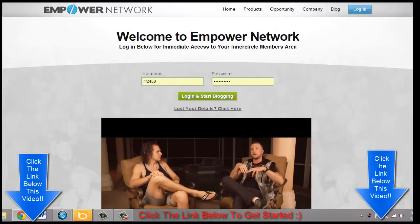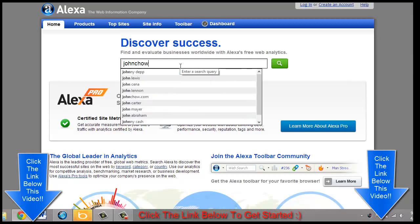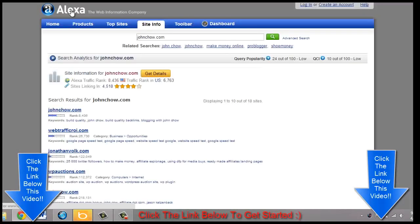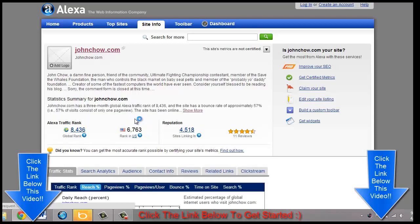Here's the login page. Let me go ahead and show you some of the power of the Empower Network. I'm going to show you the traffic rank of JohnChow.com. As you can see the traffic rank is only 6,763, which is pretty good. So if you get a backlink from JohnChow.com, it's going to give you some very nice links.